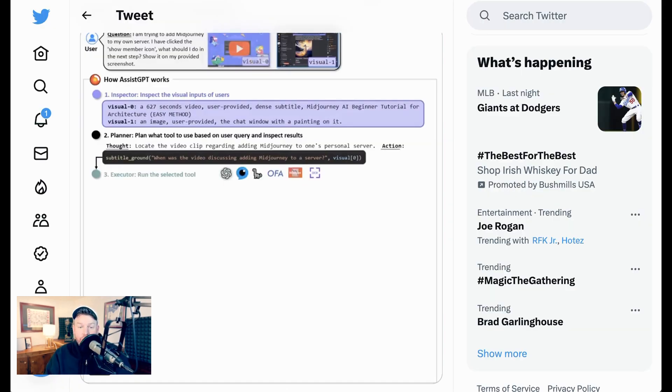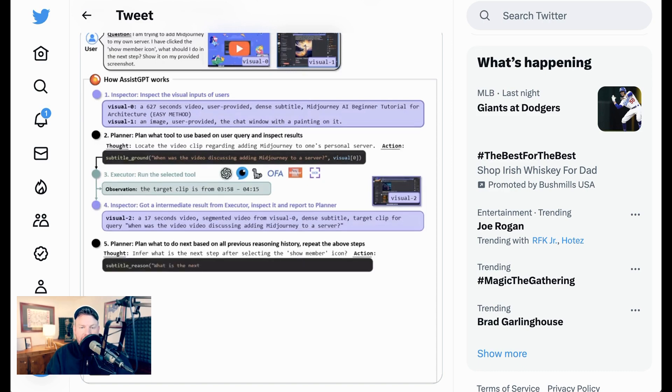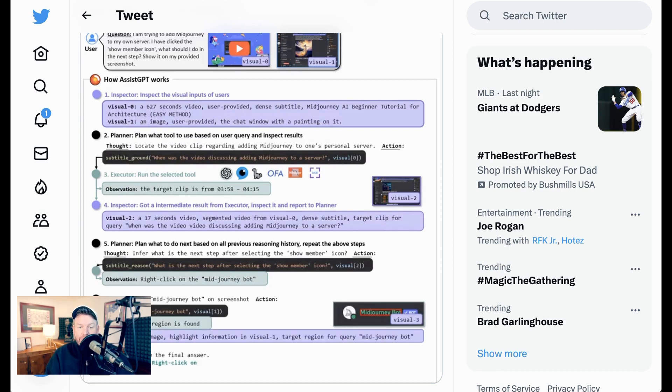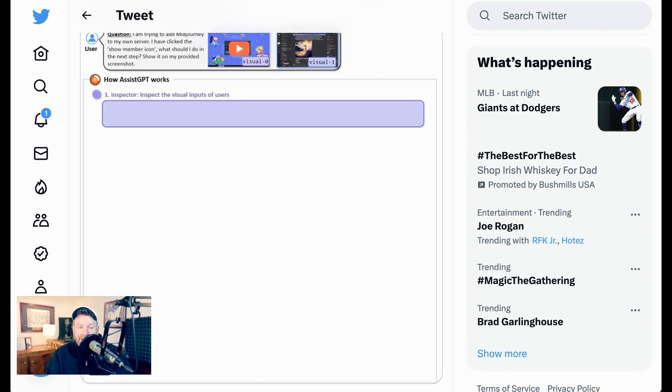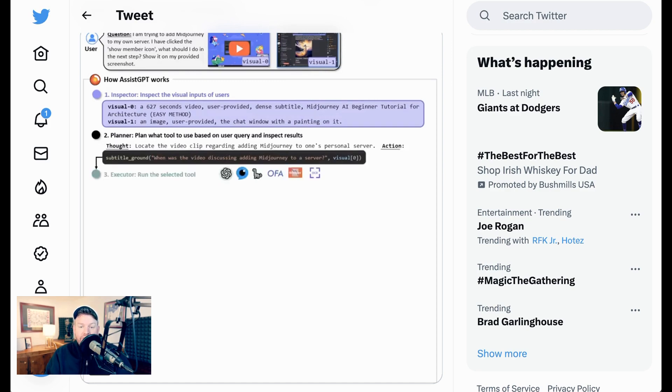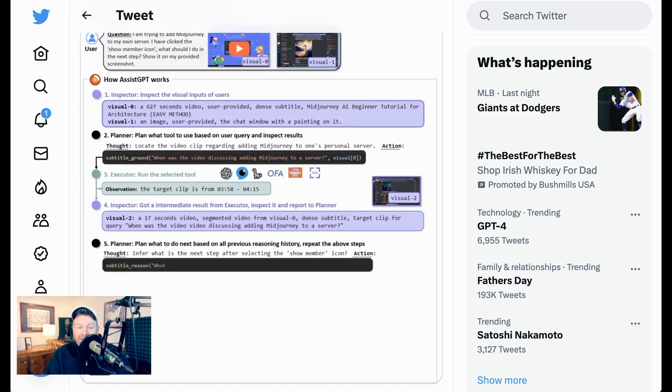AssistGPT executes tasks using an approach called Plan, Execute, Inspect, and Learn — PEIL — which is what has reminded some people of auto-GPT. The planner uses natural language to plan the next steps based on current reasoning progress and decides which tool or function should be used next. The executor carries out the tasks planned by the planner, which could involve processing visual data such as images or video, or searching for information or performing calculations. The inspector is a memory manager that provides the appropriate visual information to the specific tool that needs it. And the learner is designed to improve the system's performance over time, allowing the model to learn from its experiences and discover optimal solutions, potentially adjusting how the planner, executor, and inspector work based on previous task results.